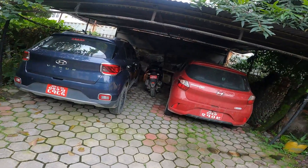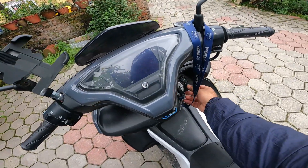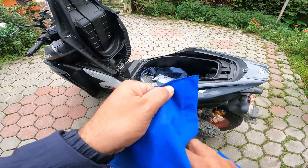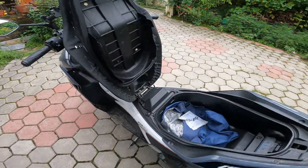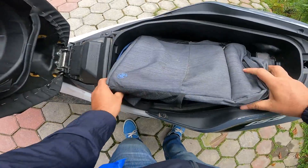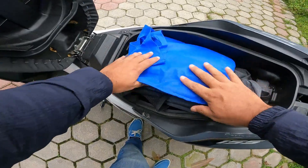I'm on the Yamaha Aerox and I've got lots to carry today. Check out the deck space - it's being used. Let me see if my laptop bag fits in, because it's an editing laptop and it's big in size. And this is the answer sheet of my students - MBA students.